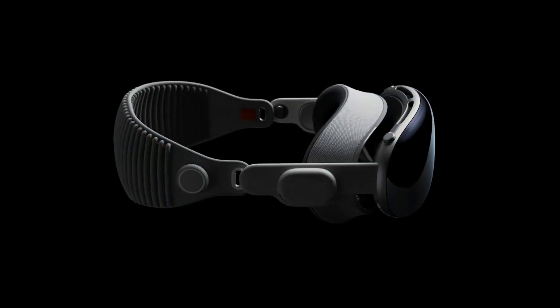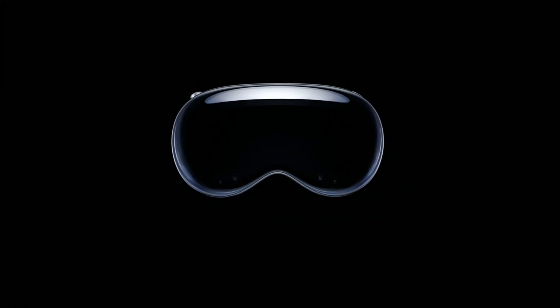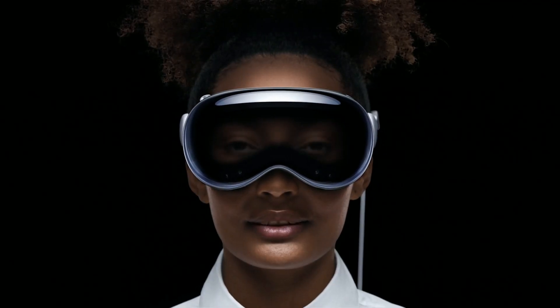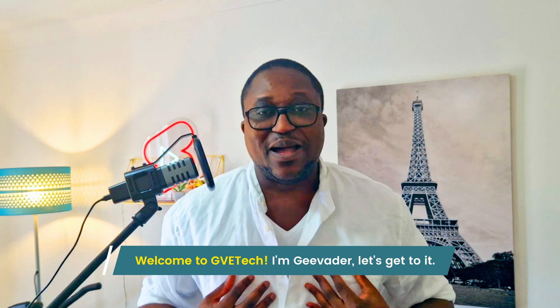Hello world — unless you're living under a rock, you'd have heard of Apple's new device. It's called the Apple Vision Pro, a mixed reality headset which Apple says will take the industry and computing by storm. Welcome to the show, I'm G Vader, let's get to it.